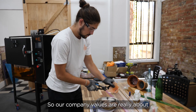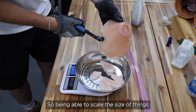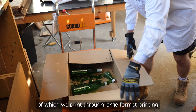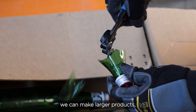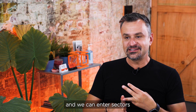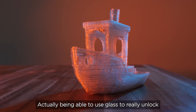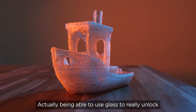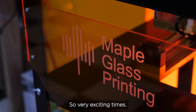Our company values are really about recycling and making a difference. Being able to scale the size of things we print through large format printing means that we can recycle more, we can make larger products and we can enter sectors like the architectural length scale. Actually being able to use glass to really unlock its capabilities on the large scale. So very exciting times.